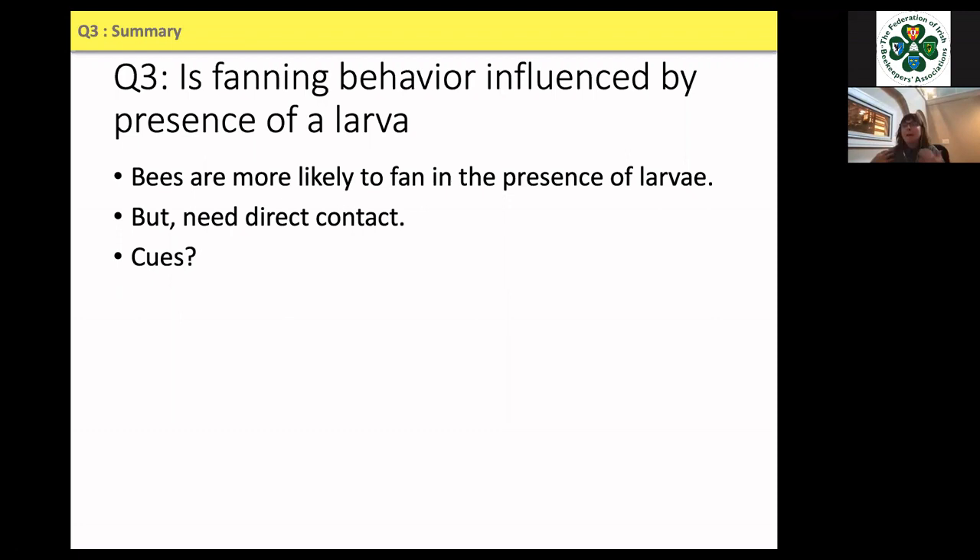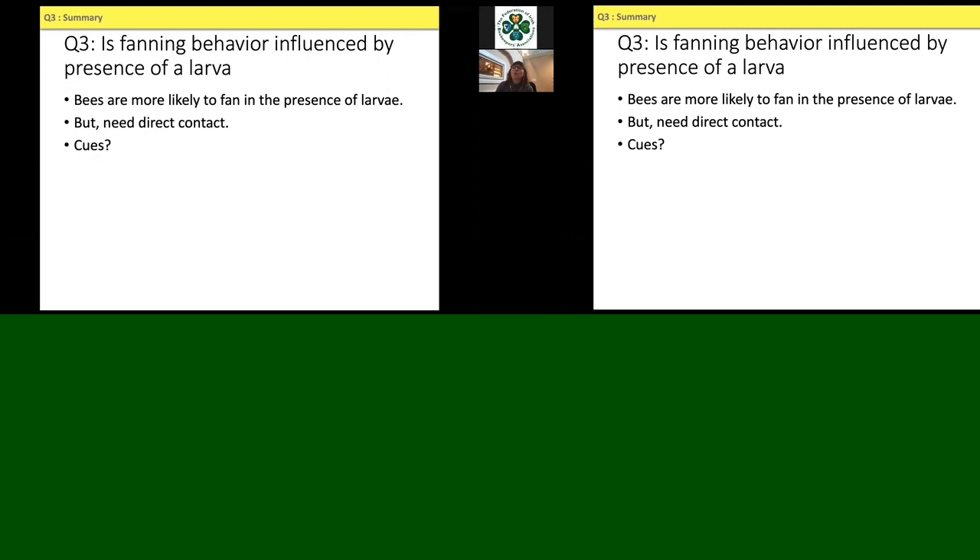This tells us something about how larvae may potentially be communicating their thermal needs to adult bees. My future work will explore what cues bees use from larvae to know when to fan. That's a lot of my PhD work in a nutshell — fun to summarize in about half an hour what took five years to do. For my postdoc I still studied honeybees but ventured into foraging and cognitive behavior.